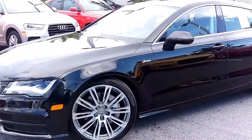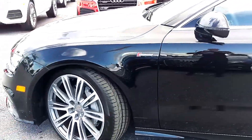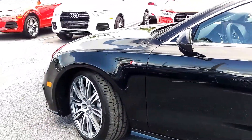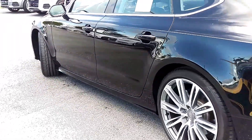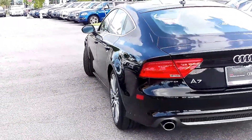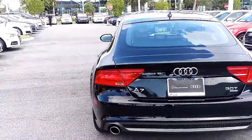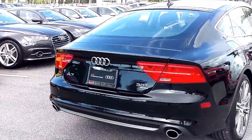This is the Prestige model, which comes with all of the available options for a 2013 A7, including the 20-inch sport package with beautiful 20-inch alloy wheels, two new tires, a four-wheel alignment just completed, as well as the 25,000 mile service. The sport package also provides you with sports suspension and the three-spoke multi-function steering wheel with paddle shifters.